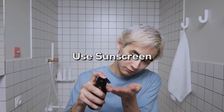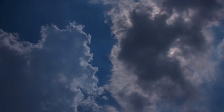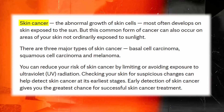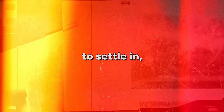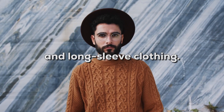Use sunscreen whenever you go outside. UV rays from the sun can permanently damage your skin, and excessive sunlight exposure can even result in skin cancer. Even if you'll only be outside for 15 to 30 minutes, you want to apply sunscreen — it doesn't take long for damage to settle in. For extra protection, consider wearing a hat and long sleeve clothing.